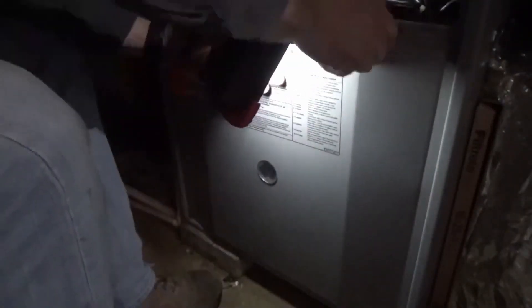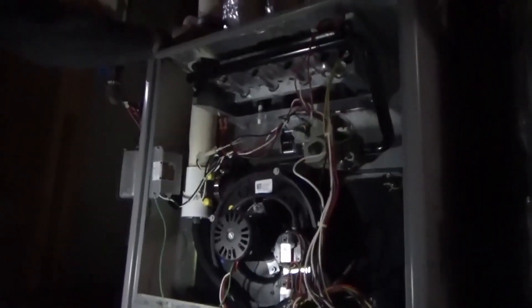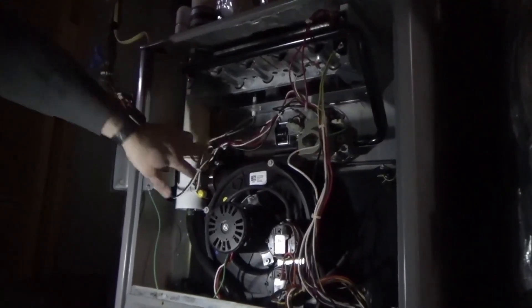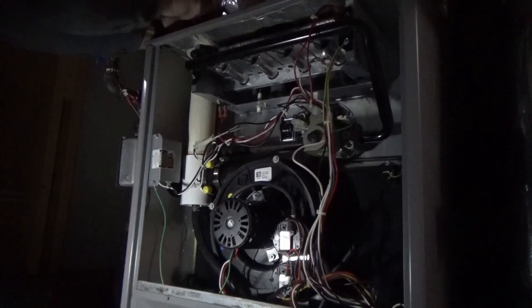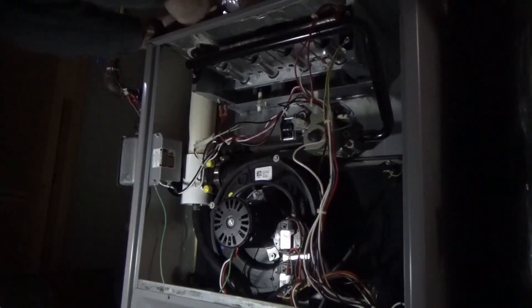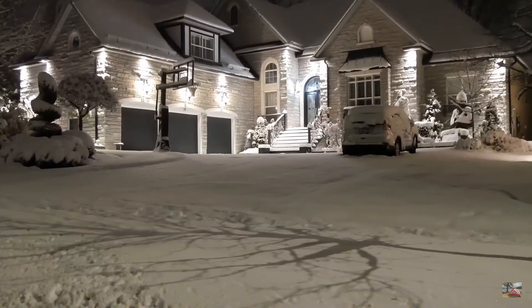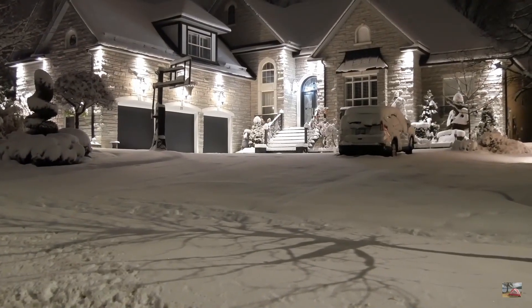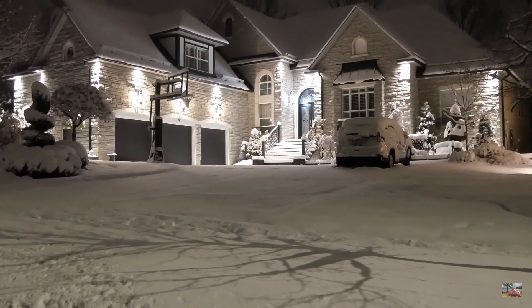Single stage furnace advantages: this type of furnace is the least expensive to buy since its design is more straightforward than that of two stage or variable furnaces. When you install a single stage furnace in your home, you could initially save roughly one thousand dollars. Due to their straightforward design, single stage furnaces are also less prone to break, and repair costs are less expensive than those for a two stage furnace.